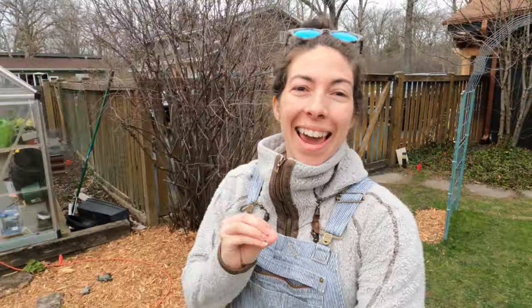Hey garden gals and guys, it's Steph with Tiny's Garden. Today I am going to get some of my snapdragons into the ground. I have a couple of succession plantings of them, which means I've spaced when I'm starting my seedlings about two to three weeks apart so that I have blooms coming up throughout the season.